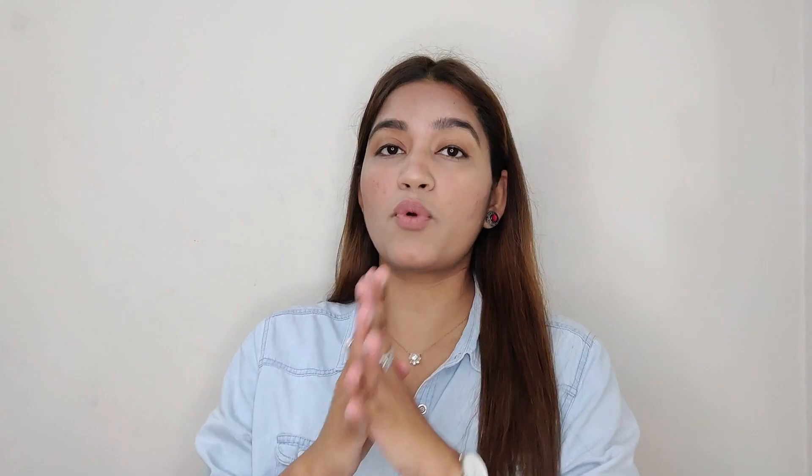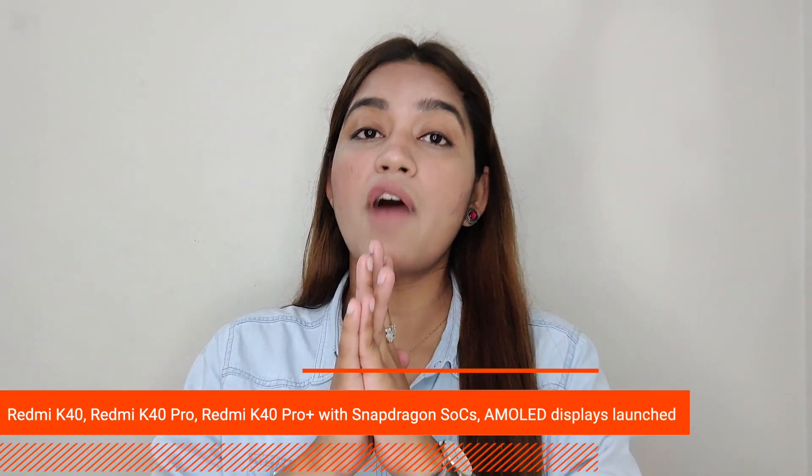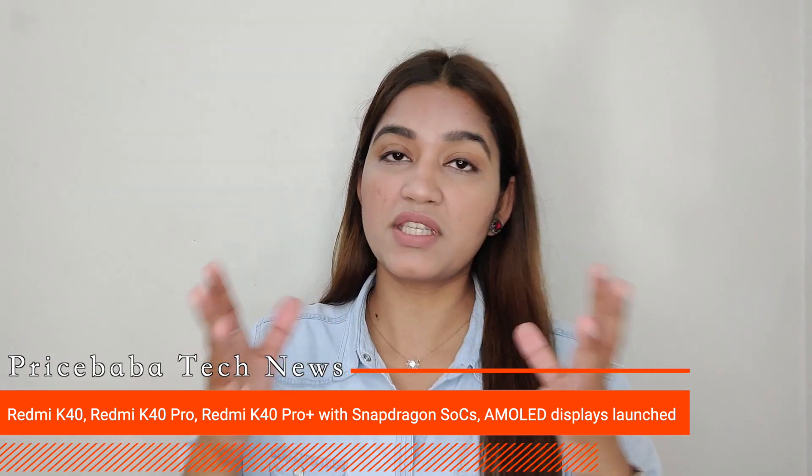If you talk about the Redmi K40 Pro and Pro Plus specifications, you will see the Qualcomm Snapdragon 888 chipset with 5G support, a 64MP primary sensor, and 30W fast charging support among the specifications.